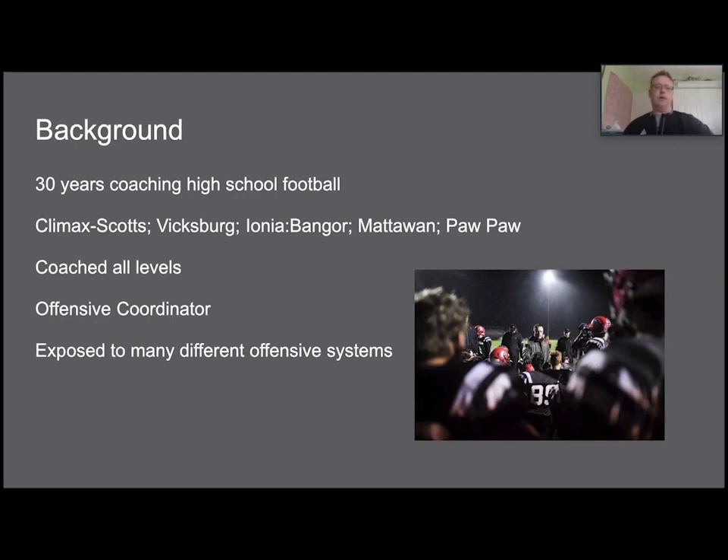Having that experience has allowed me to really develop what I believe in. When I started coaching as a head coach at Bangor, I had a little repertoire of different things I wanted to do. What I want to chat with you about is what we do now, which is T football, and mostly how we've taken our T and expanded it into the single wing.